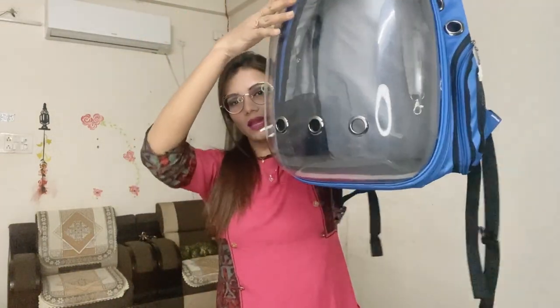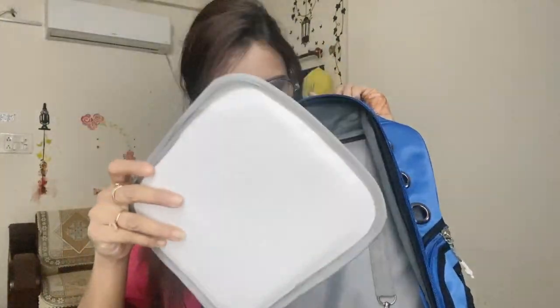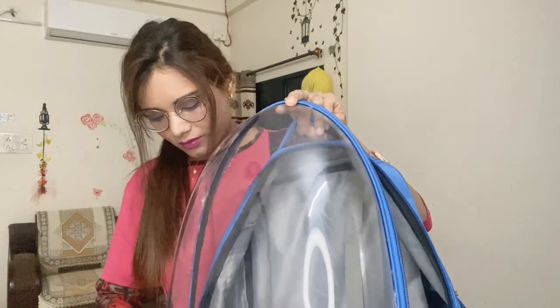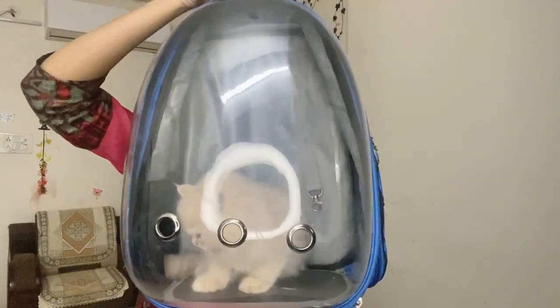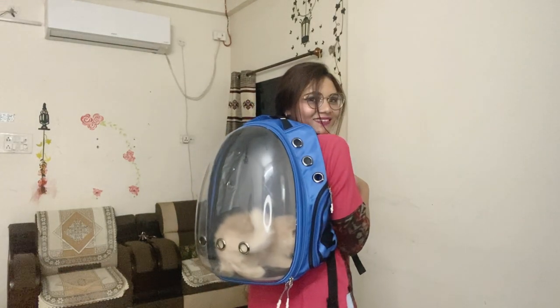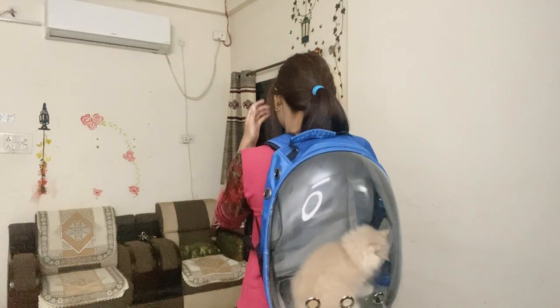It's a very nice looking bag, aur easy to carry hai, aur ab bahut zyada trending mein chal raha hai. This is the pad jo cat ko baithne ke liye bahut zyada easy hoga. Aur yeh hook hai jo cat ke collar pe lagta hai — so your cat stays secure inside the bag.